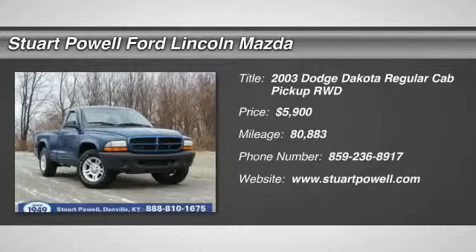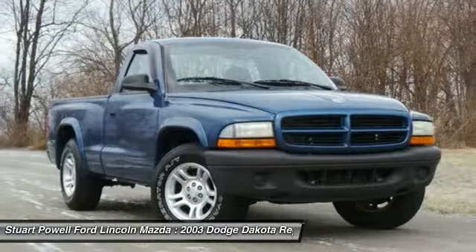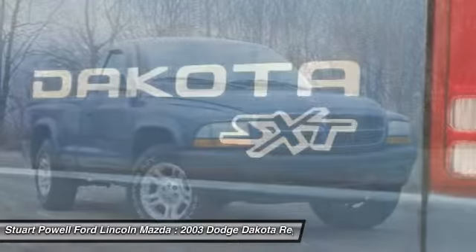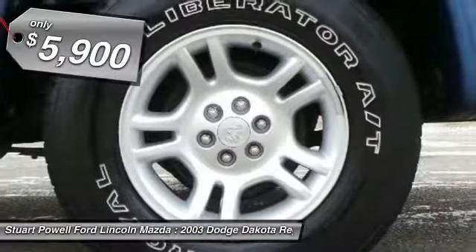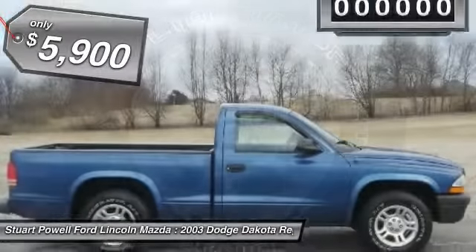The 2003 Dakota. The Dodge Dakota combines form, function, and fun. With its rugged style, well-rounded capability, and seating for six, the Dakota brings you the ultimate mid-size pickup and is priced below $10,000.